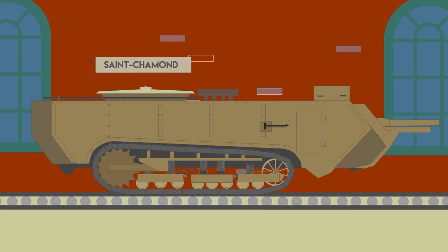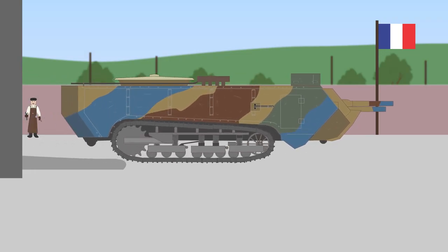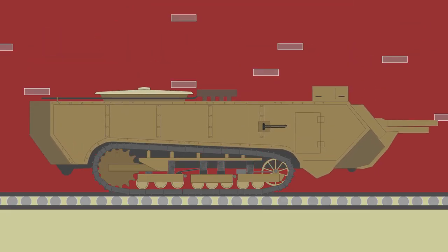By early 1916, the first prototype was built at the Saint-Chamon factory. Development was slow and it took until May 1917 for the first service examples to be ready, making it the second tank to be built by the French.